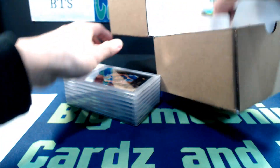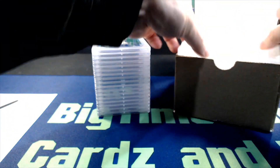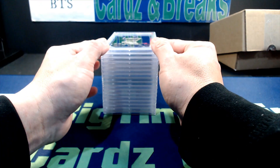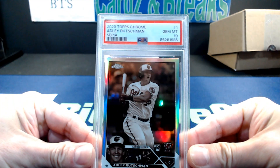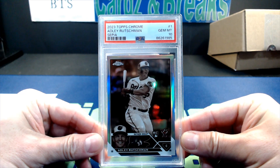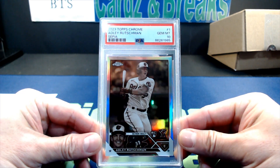This shipment was all mine this time, no one else. Here we go, card number one: a 2023 Topps Chrome Adley Rutschman, graded PSA 10.